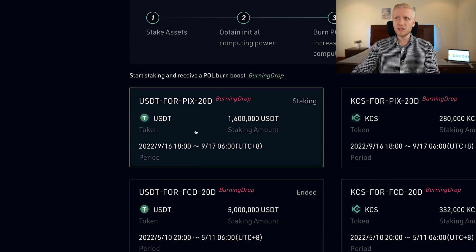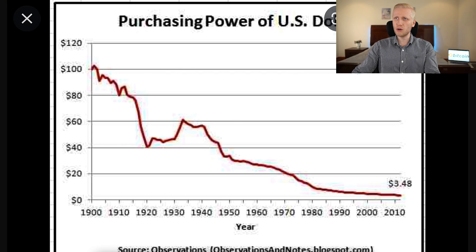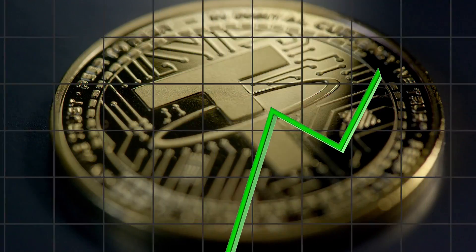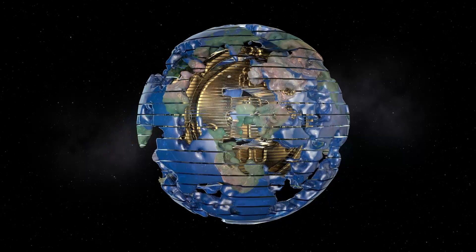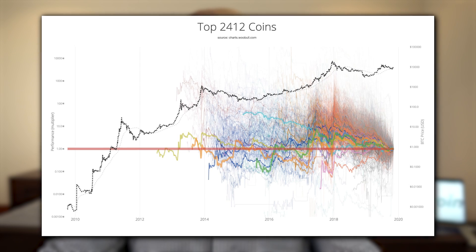In a bank account holding USD you are simply losing value due to inflation — the value of each dollar goes lower and lower. Meanwhile, holding USDT here you are at least earning something. But personally I prefer to hold Bitcoin because it's the strongest form of money ever seen on planet earth. As the statistics show, almost all altcoins have been gravitating towards zero against Bitcoin. Here is a chart of 2,400 top coins — Bitcoin is the black chart and all the thousands of altcoins have been declining against it.